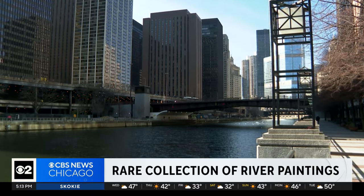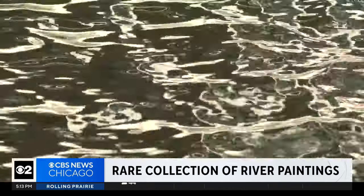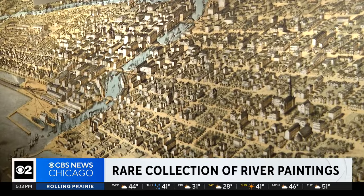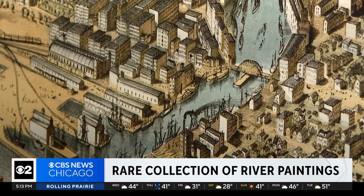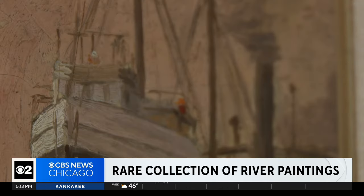Chicago's maritime history is Chicago history. Imagine the Chicago River before our time — very industrial views. It's smoky, there's industry. In the 19th century, amid smoke and smog, an artist sees beauty.